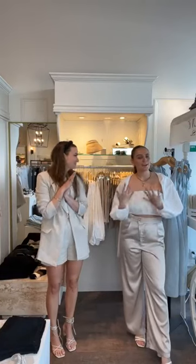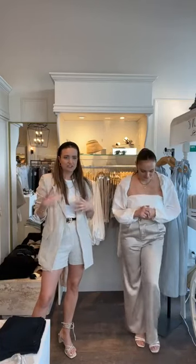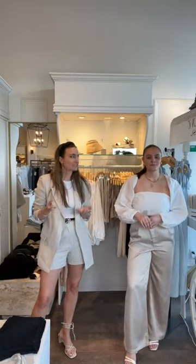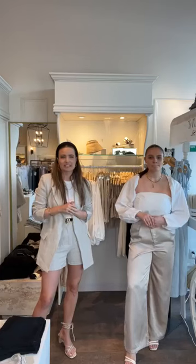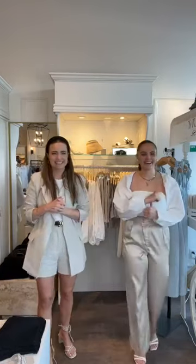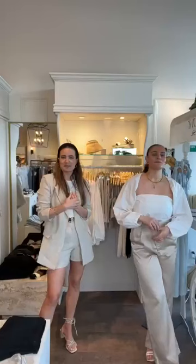Welcome back to another episode of Street Style Live. I'm Mara and I'm Brooklyn. Tonight we are going to manifest spring arriving by showing you spring looks and only wearing spring. If you're not from Fargo and you're watching, we had snow today — it's like a winter wonderland and it's never ending — so we're going to manifest spring.